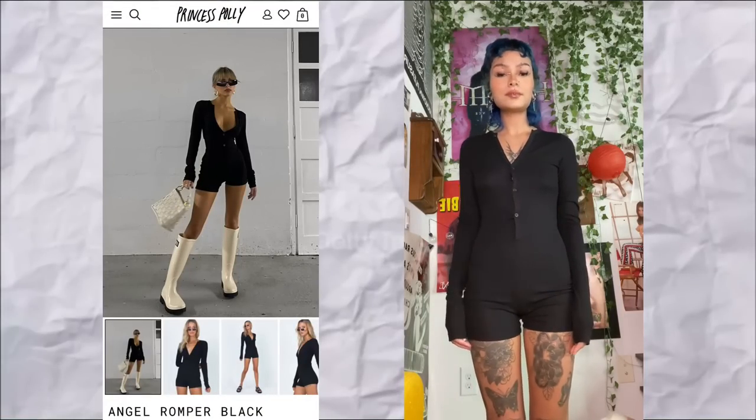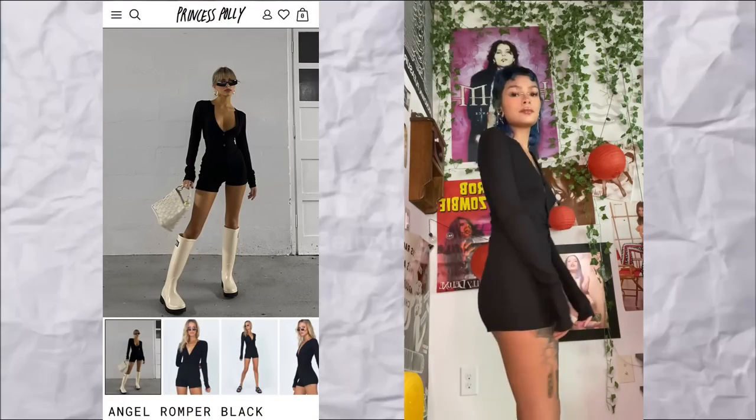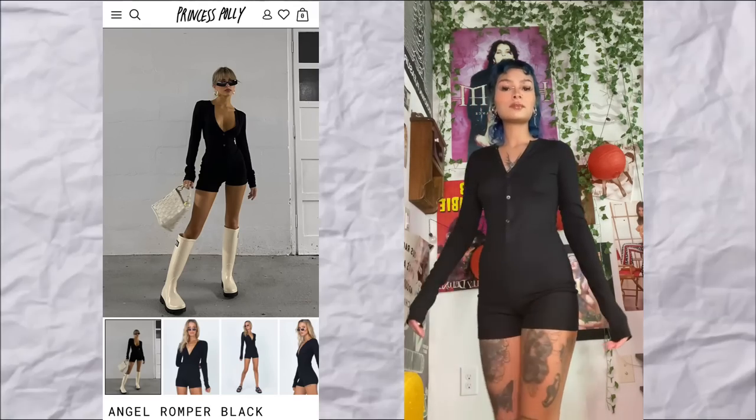I didn't get any tops today, but I got two rompers. This is the first one. I really like it — it looks super good on me and it's really soft. I got a US4, but I'm thinking I should have gotten a US2 because it's a little baggy and I wanted the hood to be tighter. Still, I'm super happy with it. I've been building a romper collection and I love how it fits on my shoulders — it's like wearing a little pajama set.